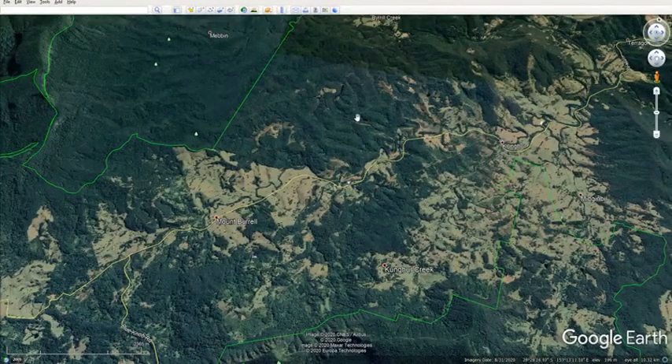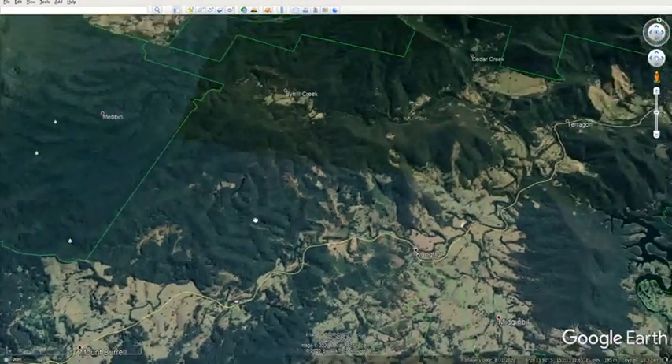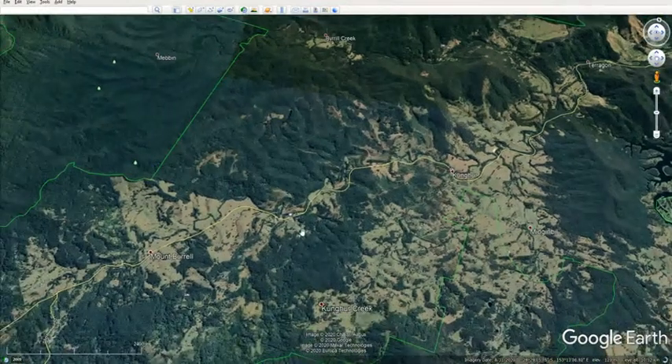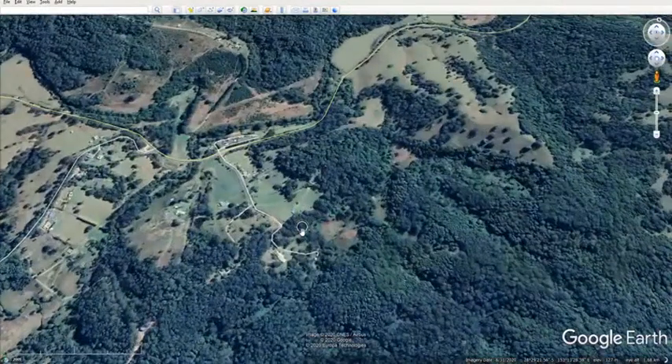The damage that's been done up there to the land, regardless of what it is, needs to be addressed — you can see the land is getting more and more damaged. It is not getting healed, it is getting destroyed. And for a philosophy that says 'do no harm,' it is the height of hypocrisy.